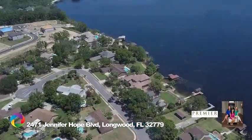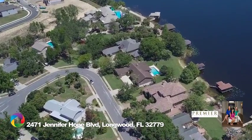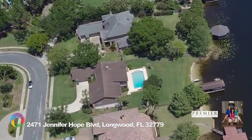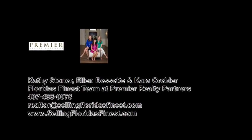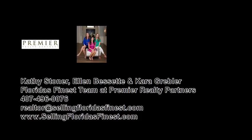Zoned for top Seminole County schools and convenient to shopping and restaurants. Come live the Florida lifestyle on Lake Brantley. Call now to schedule your showing.